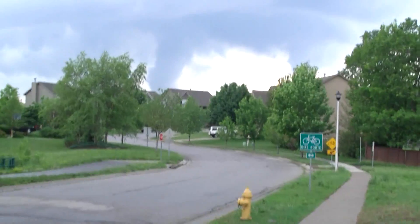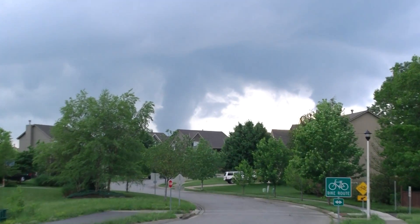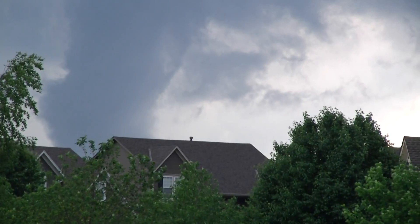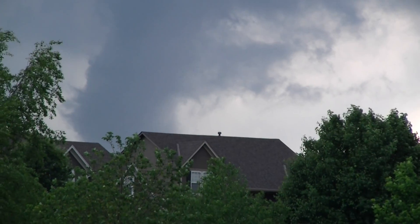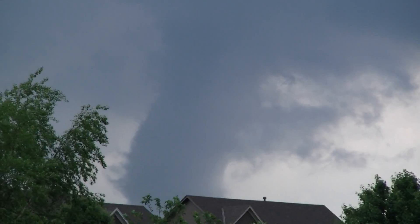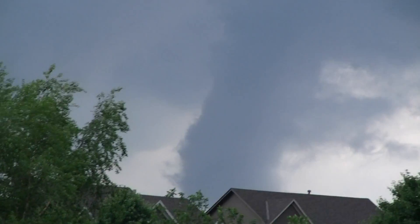I could see it off in the distance, man. Is that... You think that's what it is? It is. You think that's a funnel right there? It is. Yeah, 100%. It's a big one too, man. That is. Look at those clouds swirling above it. Oh my god. Bro, that is crazy.